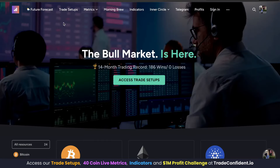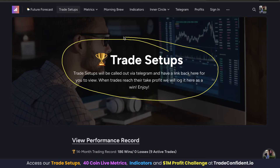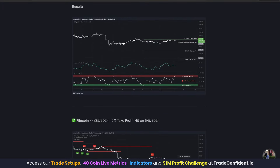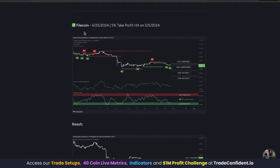Heading over to the TradeConfident.io website, we're going to go to the trade setups page. This is where you'll see all official trade calls from Trade Confident. We're going to skip to the bottom because open trades are reserved for members' eyes only. The Filecoin trade was taken on April 25th and hit its 5% take profit on May 5th.